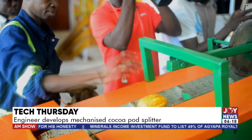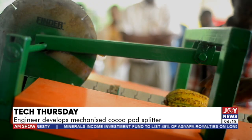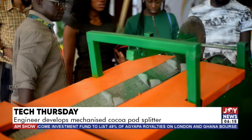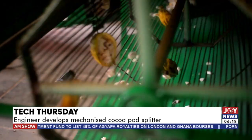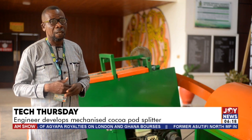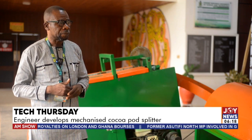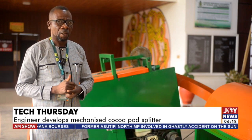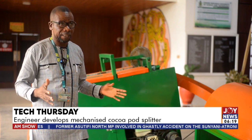The user-friendly machine has a 97 percent efficiency of splitting above 60 cocoa pods per minute, a technology which can maximize the production of cocoa in Ghana. From our trials, we can split about 60 to 100 cocoa pods in a minute.